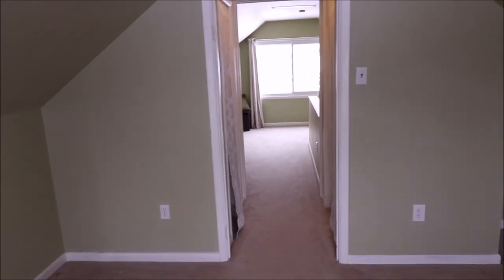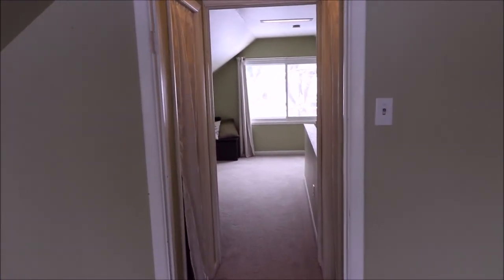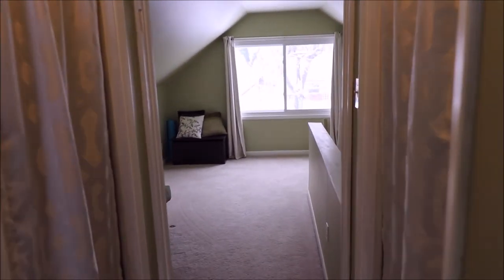This home has a lot of character, a lot of charm. This home will not last long in this market, so schedule your showing today. Thank you for taking this tour with me.